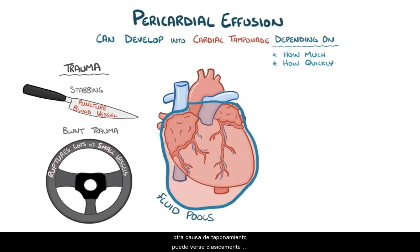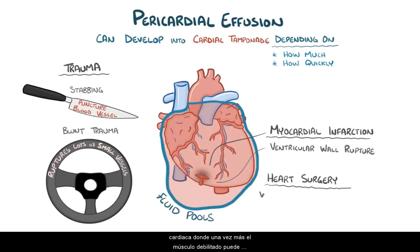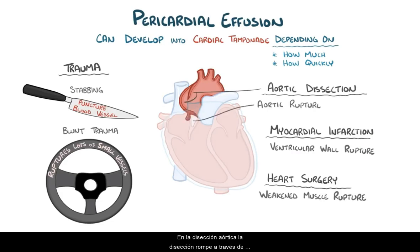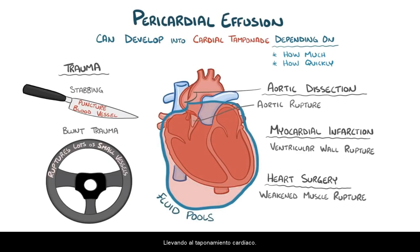Cardiac tamponade can classically happen a few days after a myocardial infarction, because the weak, infarcted ventricular wall ruptures when exposed to high ventricular pressures. A rare cause is heart surgery, where a weakened muscle can rupture and cause cardiac tamponade days after the operation. Yet another cause is aortic dissection, which is when blood pools in the actual wall of the aorta. If the aortic dissection ruptures through the wall of the aorta and through the fibrous pericardium, blood can spill right into the pericardial cavity, leading to cardiac tamponade.